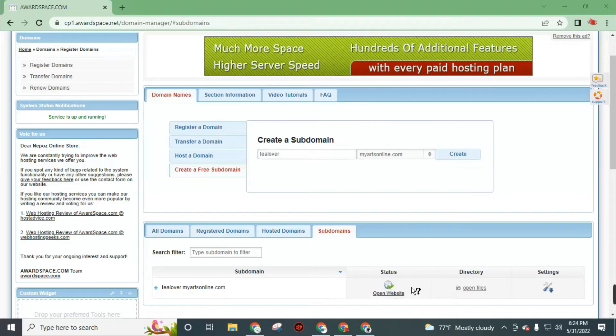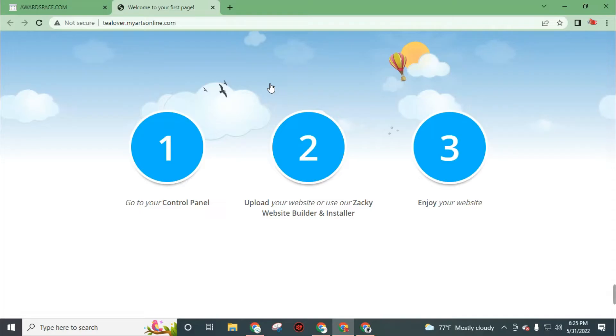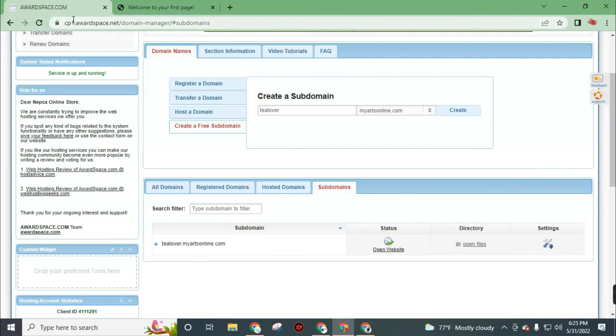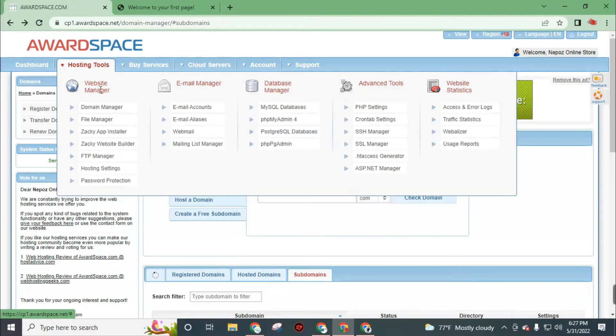Let's open the website. Now our website is ready to launch — this is the first interface of the website without customization or installing WordPress. Now go back to the hosting tool to install WordPress on our website. In this hosting tool you will find the Softaculous app installer. Click on it.